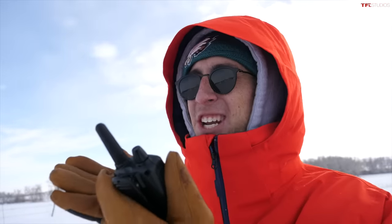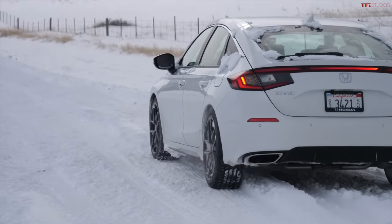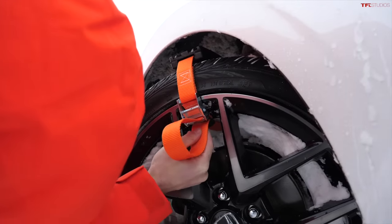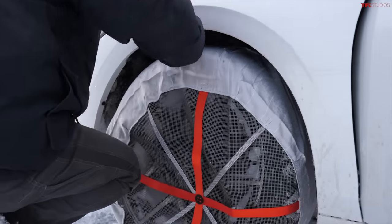Let's throw some traction aids on these tires. Before we get going on the traction aid tests, none of the companies shown in this video have paid us anything — this is not a sponsored video. We actually went out and bought every traction aid just like anybody else would. None of these were given to us for free.